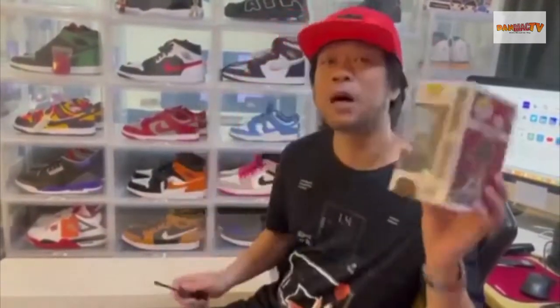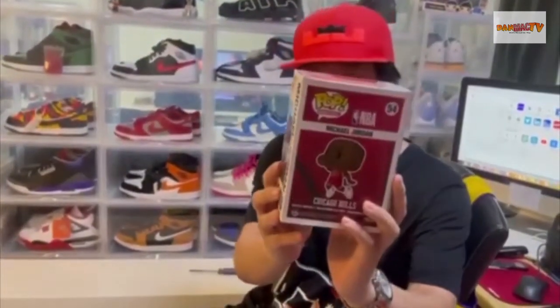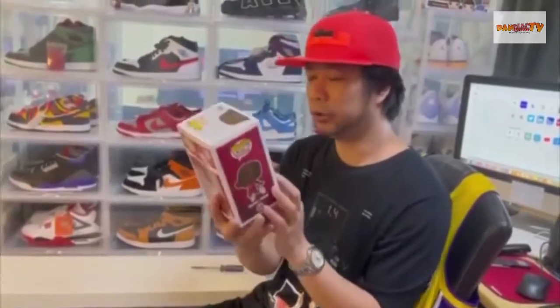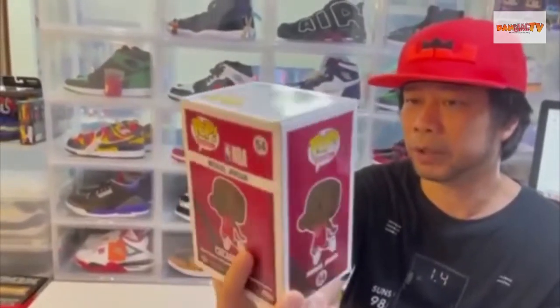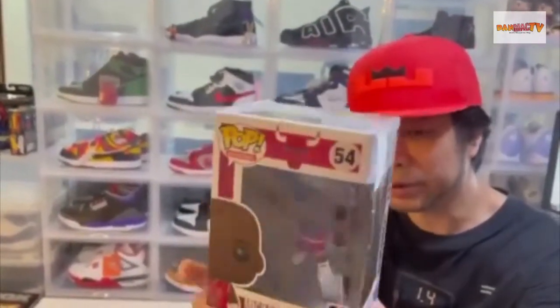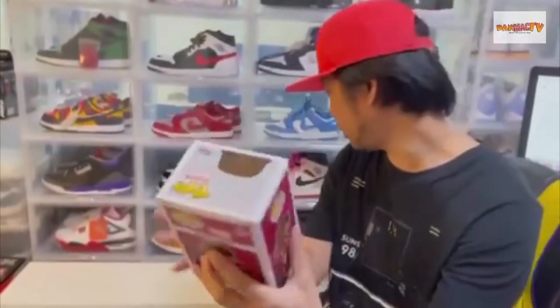Okay guys, anyway, so let's open this Funko Pop by NBA. Of course, Michael Jordan number 23. So this is the first release of Michael Jordan — not really first release but one of the first releases. It's a collectible item. So let's open it.